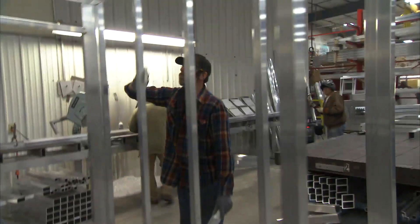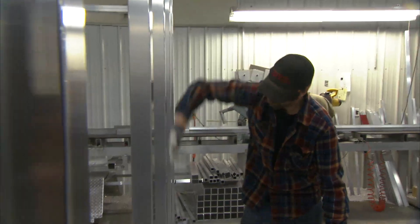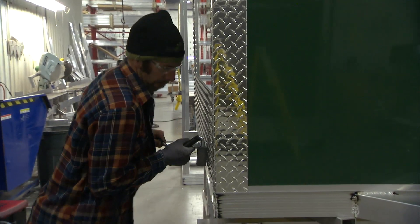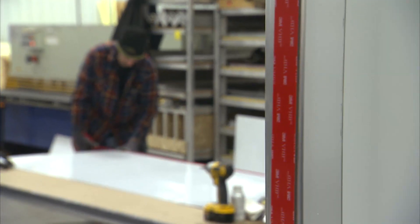We've done a lot of our own internal testing as far as strength and structural integrity. Hands down, it hasn't been an issue. One of the things we're really looking for is a solid seal from top to bottom. I would highly recommend the VHB tape to anybody.